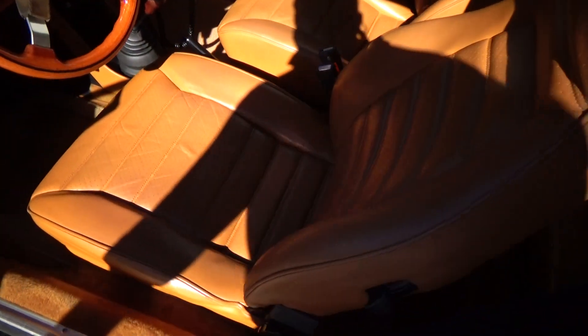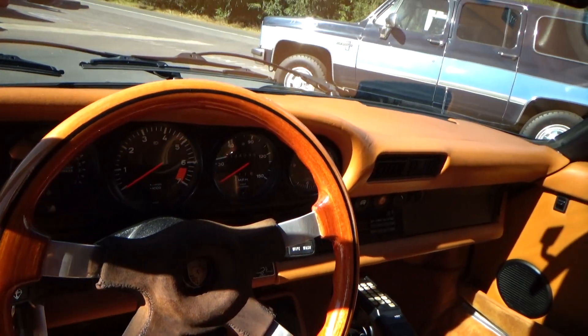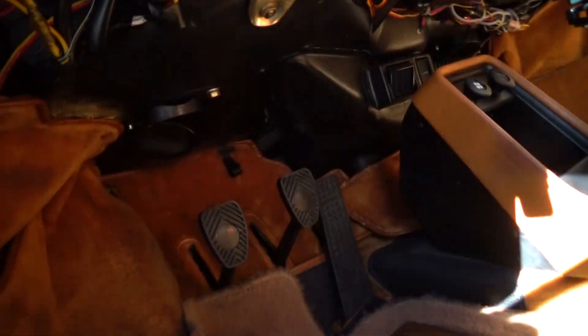Driver's seat is pretty good — not perfect, but pretty darn good. Door panels. Underneath here it's like brand new. I always look under the dash because I think it's a very good indicator, and it's in good original condition.